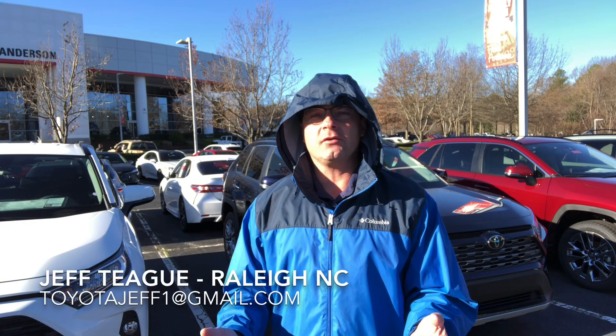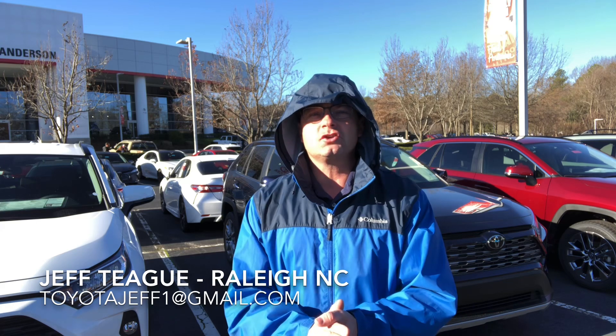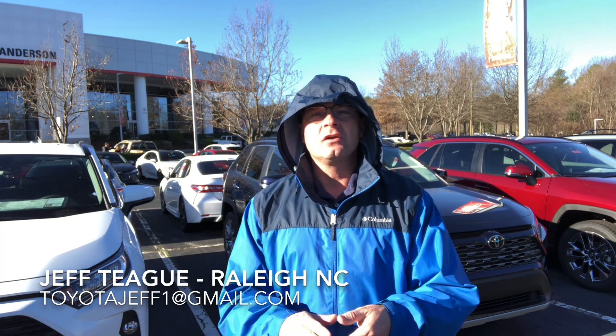Hi everyone, I'm Jeff Teague in Raleigh, North Carolina, your complete Toyota buying resource. Today we're going to talk about the Toyota function and feature rain sensing windshield wipers and de-icer function.